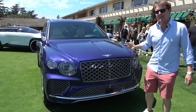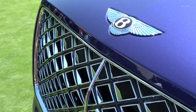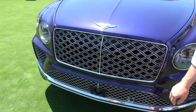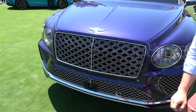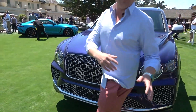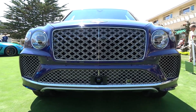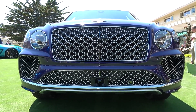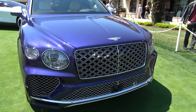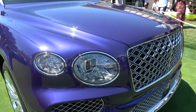We'll begin right up front with the distinct Bentley grille. Here we have the new double diamond matrix — you can even see the different levels, how it's been created along with the integration of the camera that supports your adaptive sensors for all of the safety and electronic systems. In addition to those grilles, you also have on this car the bright wear, which you can now opt for the black line specification should you prefer. That will give you, for example, the gloss black surrounds on the headlights.